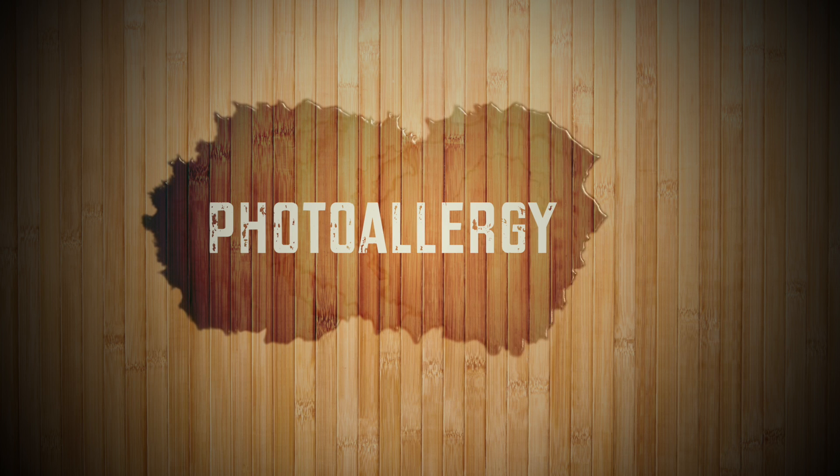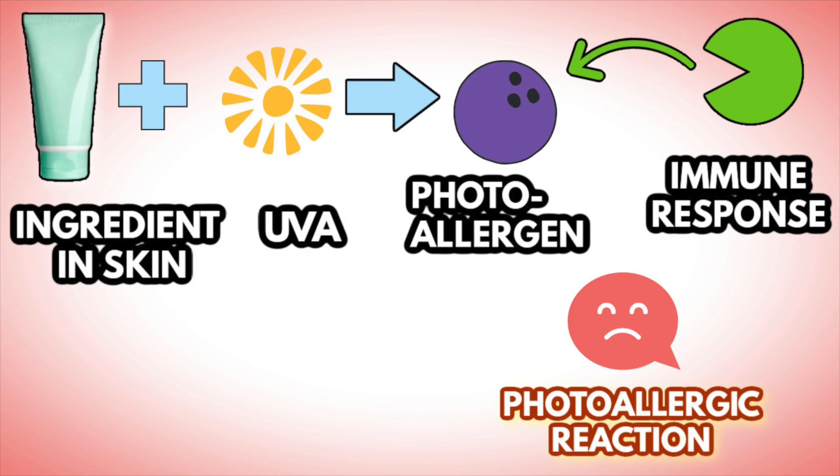Photo allergy is the other type of photosensitivity. It's different in that it doesn't happen to everyone — it requires you to become sensitized to the ingredient and it involves your immune system, whereas phototoxicity does not. It's called a photo allergy because the UV rays convert the ingredient or its metabolite into the allergen. If your skin is not exposed to UV, the ingredient is not a problem. It only becomes a problem when UV rays convert it to the allergen you've become sensitized to, and it doesn't happen to everybody.